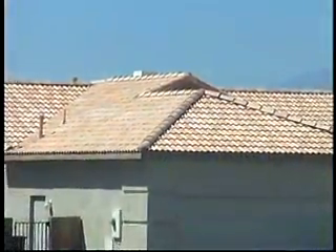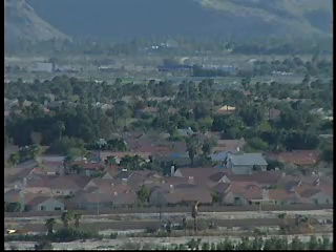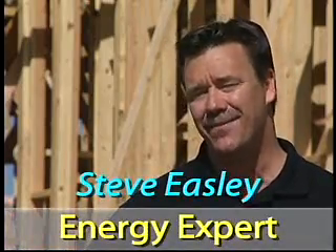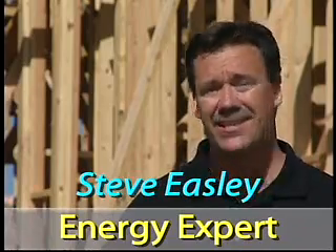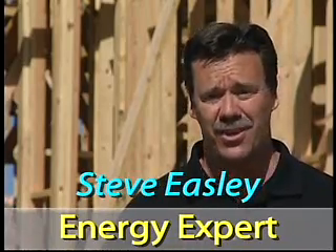The average home uses over 10,000 kilowatt hours of electricity each year, and you may be surprised to know that the amount of electrical energy used in homes accounts for up to 30 percent of all the electricity consumed in California. Electricity is in short supply, and that's why the state of California has enacted building standards to substantially reduce the amount of electrical energy that homes use.